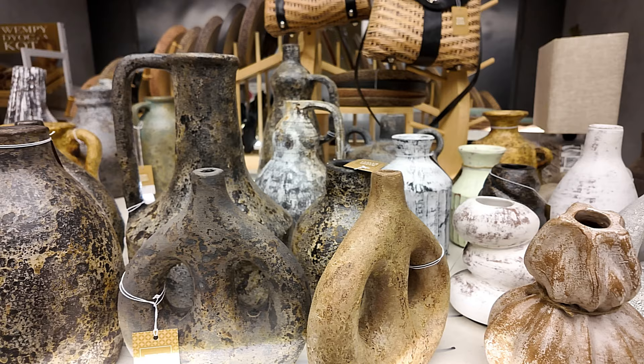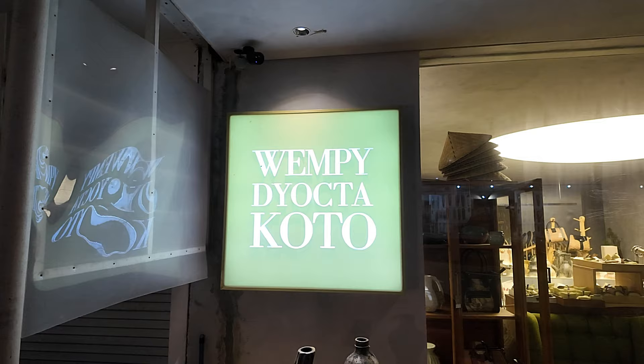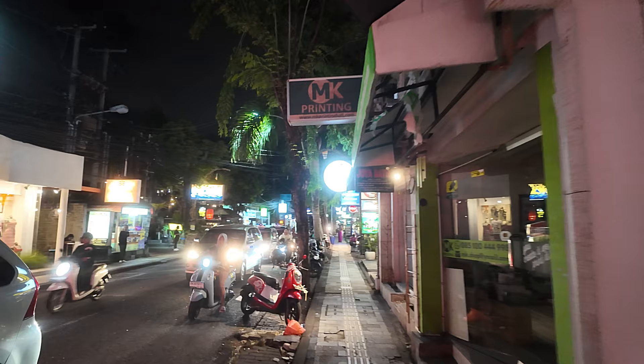This is ceramic — yes, ceramic. This is clay, all clay pots there. Very very beautiful. Many other items in the shop also. So there's the name, or however you pronounce it — just coming out of there now, we'll continue on down the street.